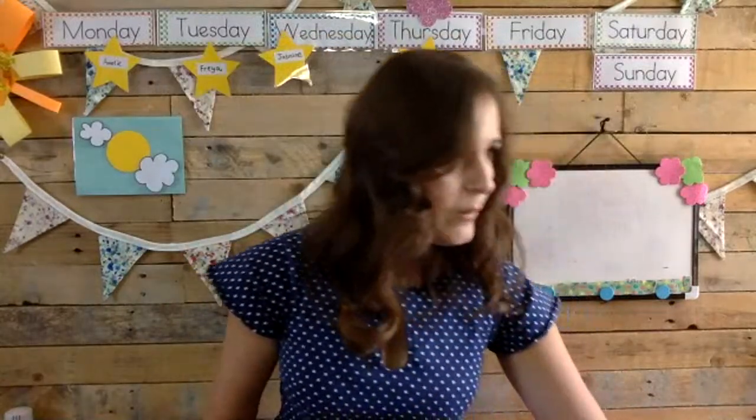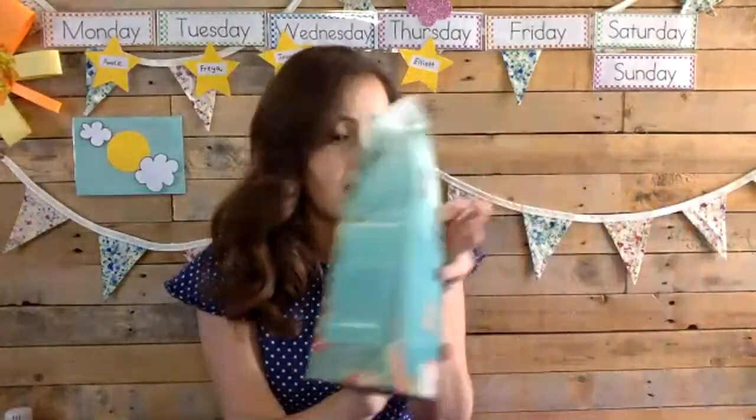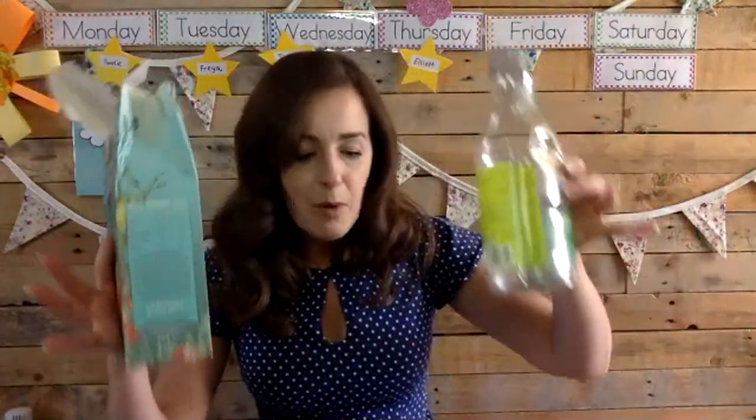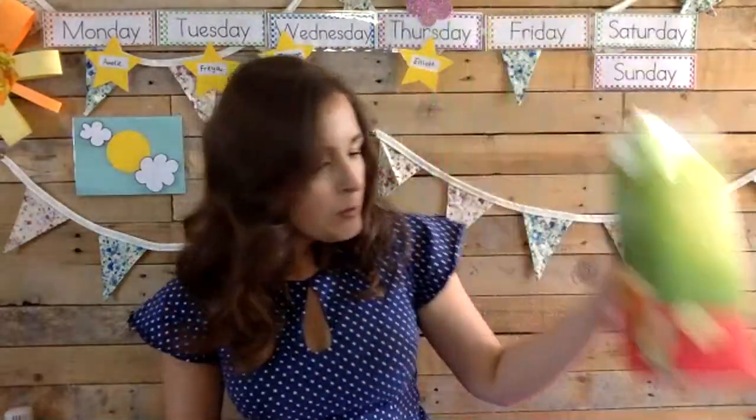So the main things that we need when we do our junk modeling: she's bringing the lids from some Innocent smoothies, we've got scissors, we've got some tape, lots and lots of boxes, some bottles, an apple juice carton. But the biggest and most important thing we always need when we do our junk modeling is our runny glue, our PVA glue. It's always brilliant help.